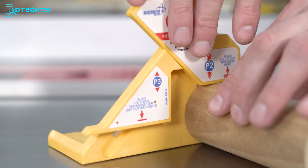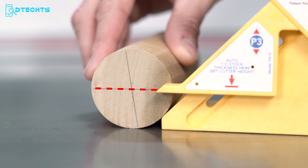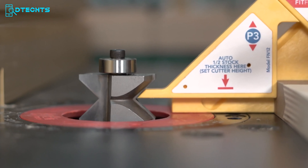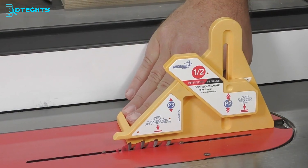No more complex math or measuring — the Fit Finder Half Gauge simplifies setup, allowing you to focus on your craft. With intuitive design and fast, accurate results, this essential tool streamlines productivity, ensuring tight joints and consistent results every time. Experience the convenience and reliability of the Micro Jig Fit Finder Half Gauge, a must-have for woodworking professionals and hobbyists alike.